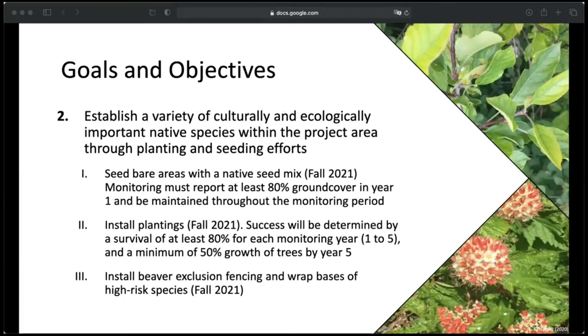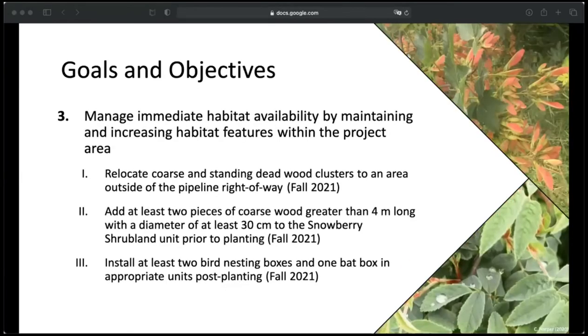My second objective was to establish a variety of native species through planting and seeding efforts. To accomplish this, I would seed bare areas with a native seed mix appropriate for the site — monitoring must report at least 80% ground cover in year one. Plantings installed in the fall, with success determined by a survival of at least 80% for each monitoring year and a minimum of 50% growth of trees by year five. Beaver exclusion fencing and wrapping bases of high-risk species for vole control would also be installed. My third objective was to manage immediate habitat availability by maintaining and increasing habitat features — relocating coarse and standing deadwood clusters outside the pipeline right-of-way, adding at least two pieces of coarse wood greater than four meters long with a diameter of at least 30 centimeters, and installing at least two bird nesting boxes and one bat box.